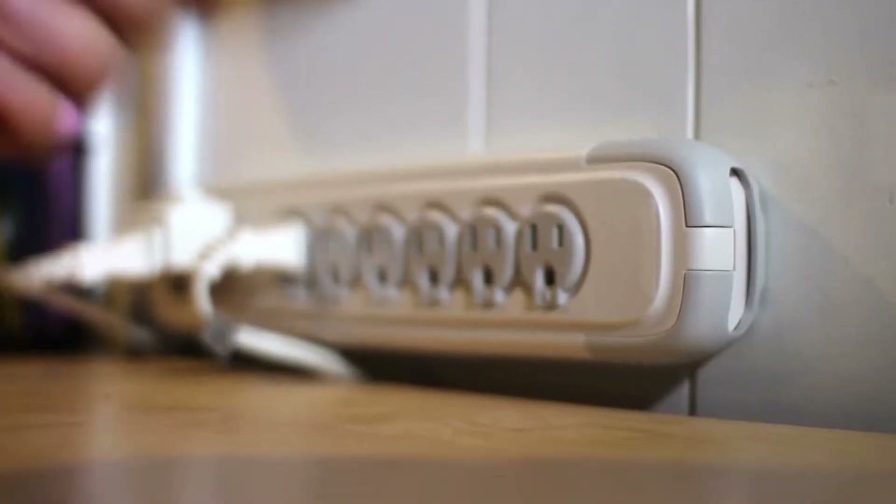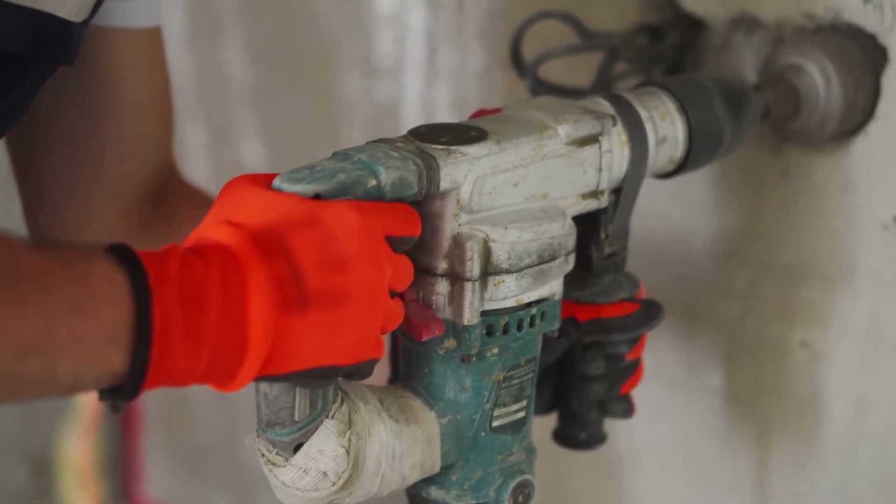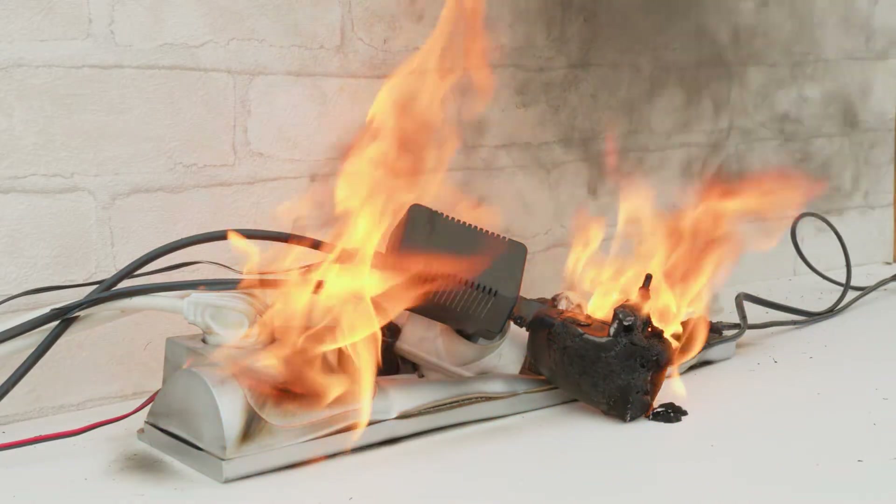What's even more surprising is that nearly 70% of these deaths happen in non-electrical occupations. Electricity doesn't discriminate — it can be just as dangerous for a construction worker or an office employee as it is for an electrician. So whether or not you're working directly with electricity, understanding basic electrical safety is critical.